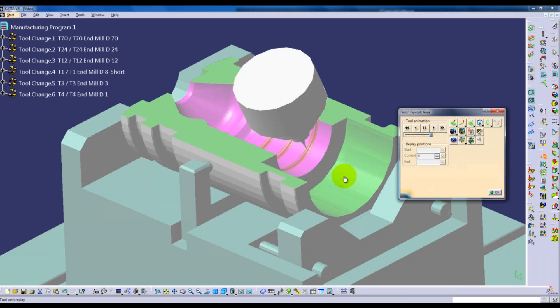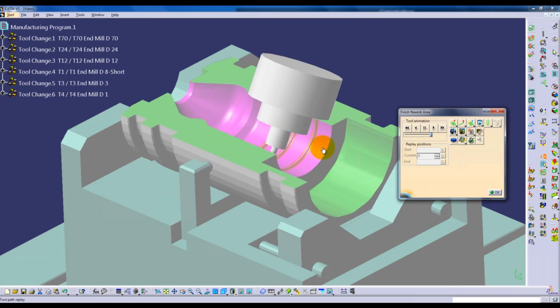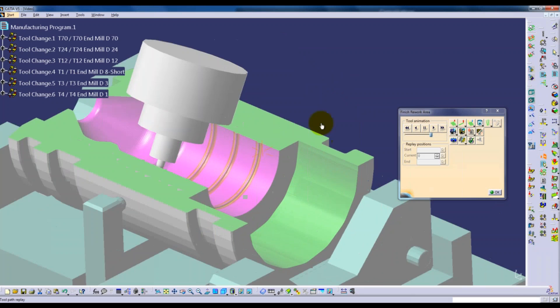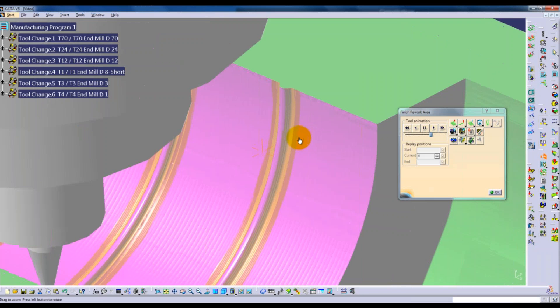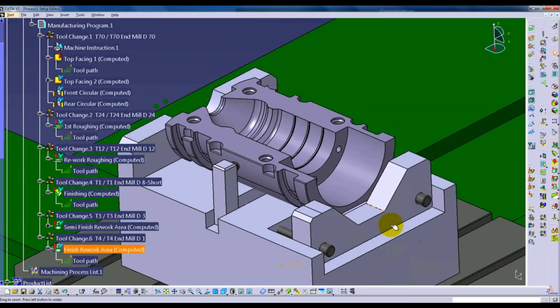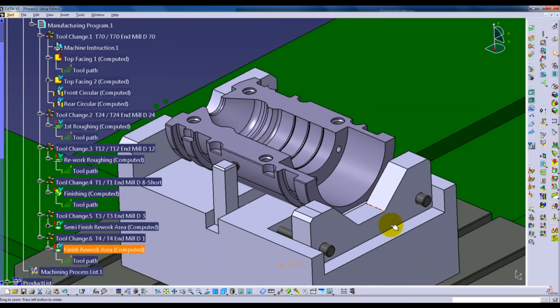We run the one-millimeter cutter toolpath in shaded mode and can see it tickling out the last little remaining pieces of stock. We store the video result file. There's also some drilling and other operations to do, but at this point the main part is essentially machined.